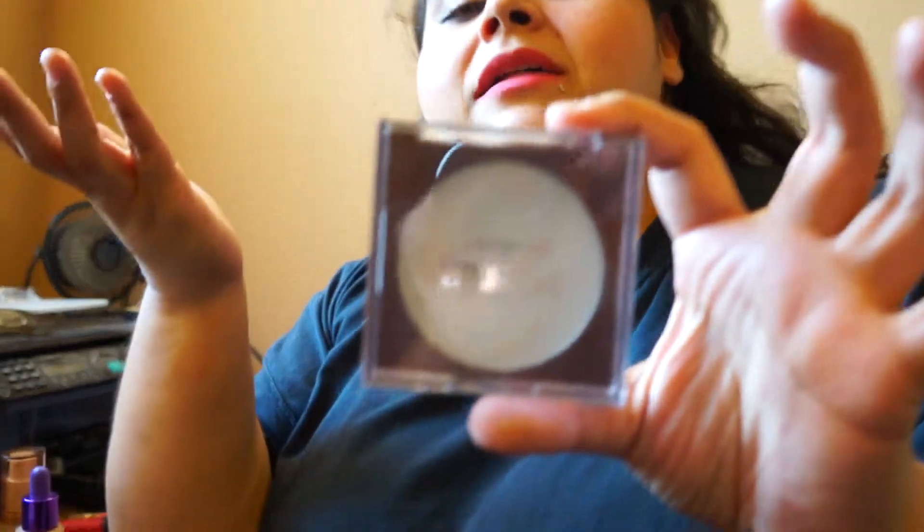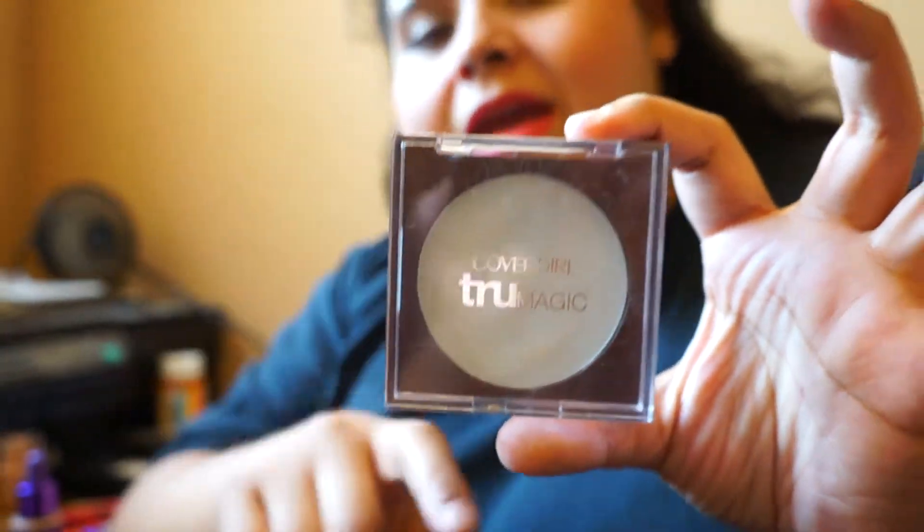You literally need the smallest amount — just take almost nothing and dab it on wherever you need it. Put it on oily spots or your T-zone, just dab it on and it gives you the most beautiful matte, non-cakey look ever. Supposedly it compares to the Mally — I've never tried Mally so I can't confirm — but for my dry skin I really do love this as both a primer and a setter.